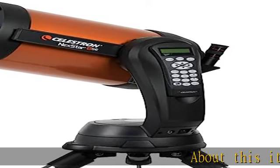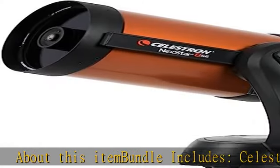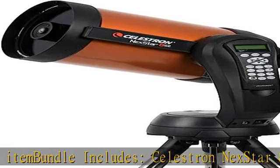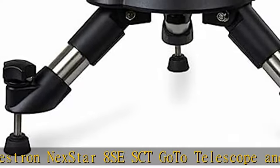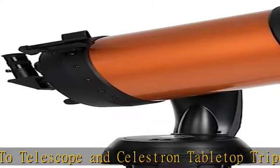Bundle includes Celestron NexStar 8 SE SCT GoTo telescope and Celestron tabletop tripod. The NexStar SE is compatible with all the high-tech accessories advanced users love. GPS provides GPS coordinates to your telescope with SkySync.